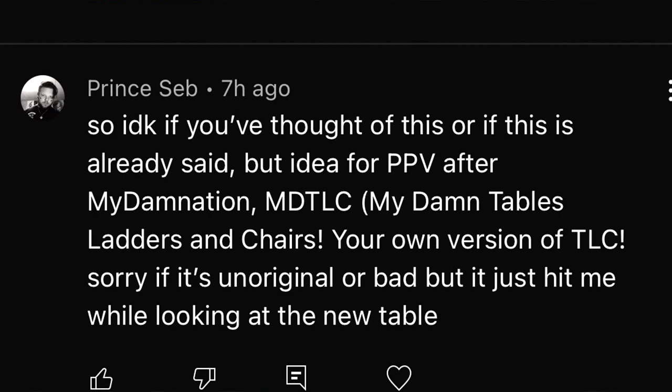That's gonna wrap up today's video. Hope you guys enjoyed it — let me know your thoughts in the comments. Now for the random shout-out: shout out to Prince Seb, who suggested a pay-per-view idea called 'My Damn Tables Ladders and Chairs' — MDTLC. I actually like that name, and you could make a really sick logo for the pay-per-view.